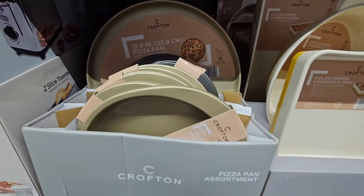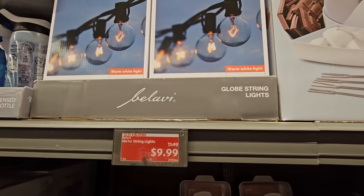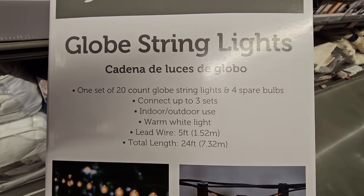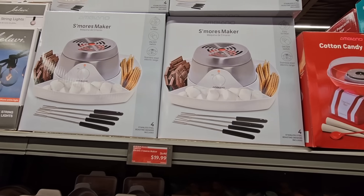For $9.99, I saw this last week — the globe string lights. It was piled up so high I couldn't get one down. It's 24 feet long, so that's actually a good size, especially for that price.